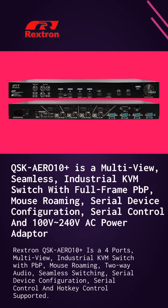QSK-Aero 10 Plus is a 4-ports, multi-view, industrial KVM switch with mouse roaming, seamless switching, serial device configuration, and serial control.